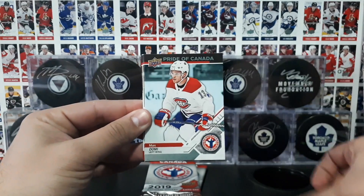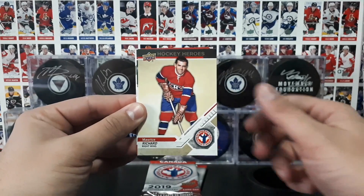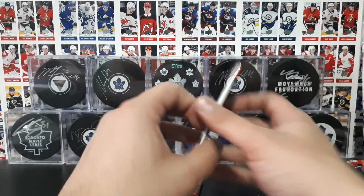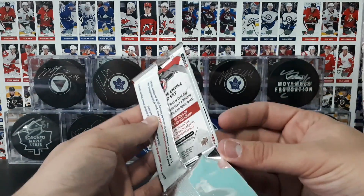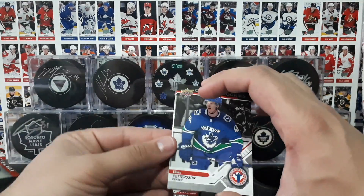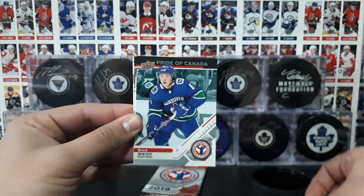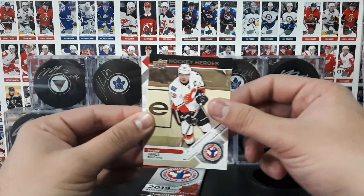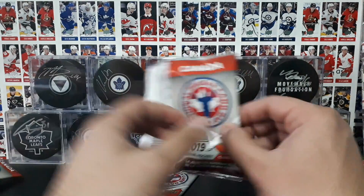Daryl Sittler, Max Domi, Jusperi Kotkaniemi, Maurice Richard, Connor McDavid, and the checklist. These packs were absolutely free, guys. If you go to a hobby shop, there's a list of all the shops in Canada that had the promotion — Pedersen, Bauer, Besser, Veselinen, and Iginla. I'll leave a link in the description below so you guys can check that out.